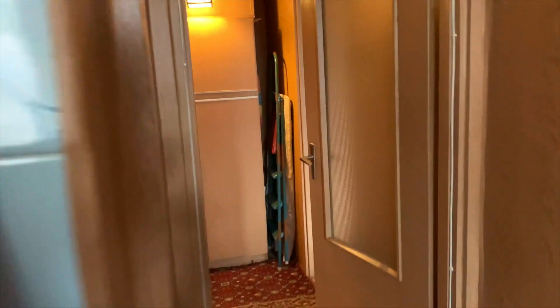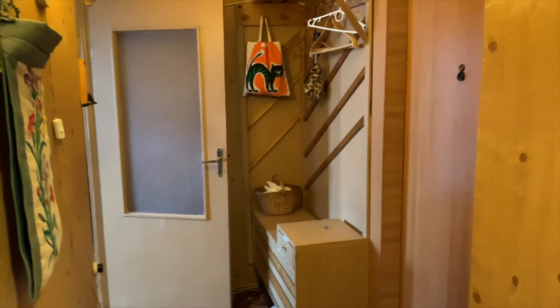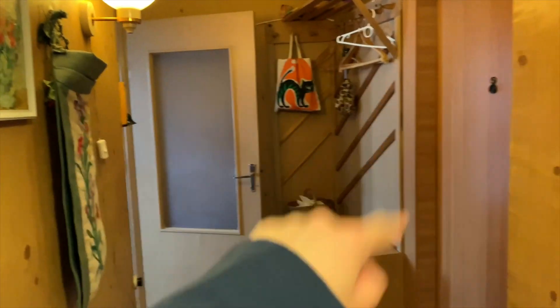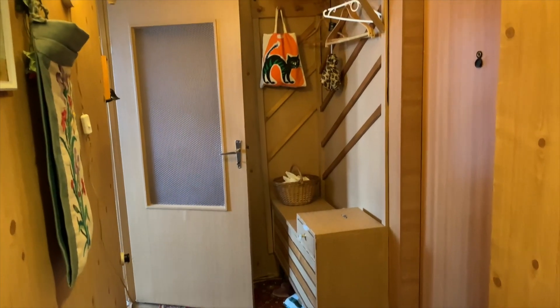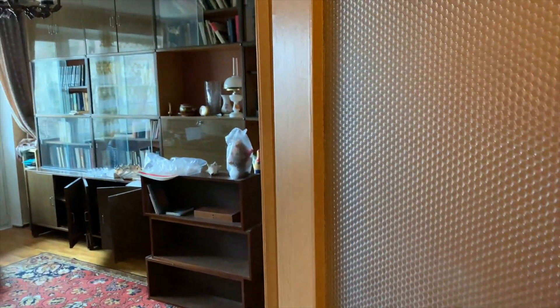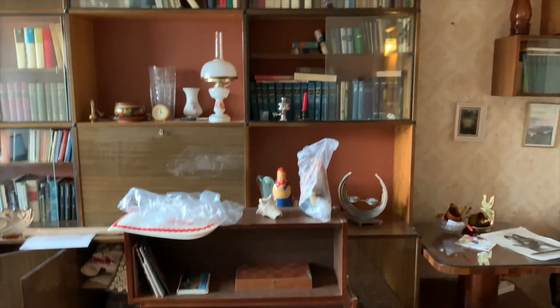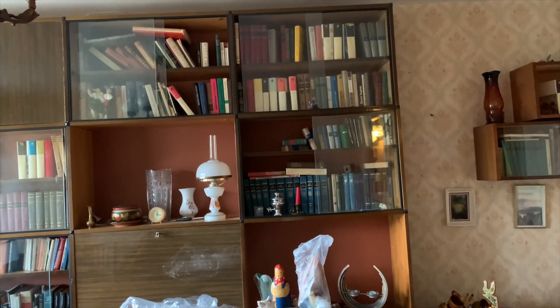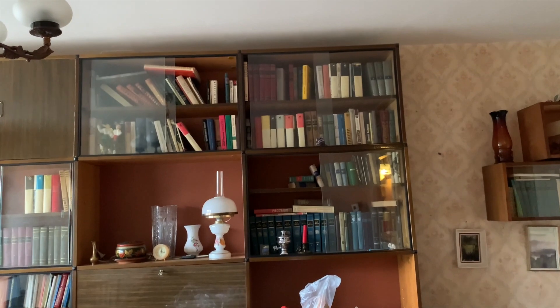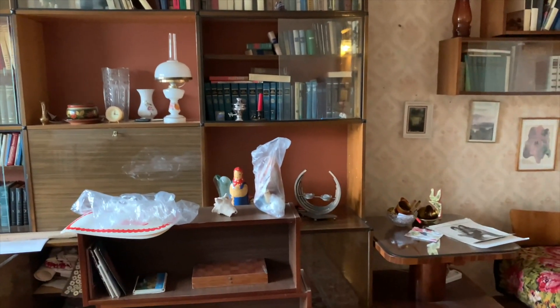Now let me take you to the living room. We're back to the hallway — you've got hangers for your coats, shoe storage, and then here is the living room.